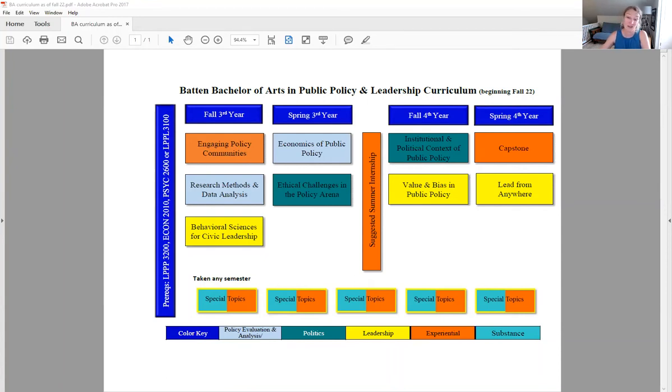We're pretty pumped about this new curriculum. In the coming weeks you'll be able to find a revised curriculum map on our webpage, a little more graphically pleasing than this one, so that you can see how the coursework lays out and make sure you can fit it all in with your other academic requirements in your time at UVA. In the meantime, if you have any questions, don't hesitate to contact me or Courtney. We are here to help. Thanks.